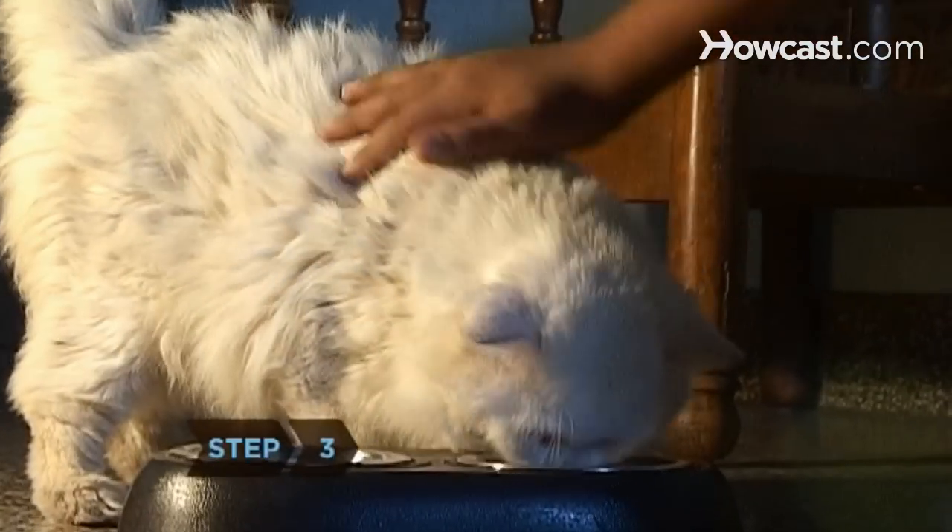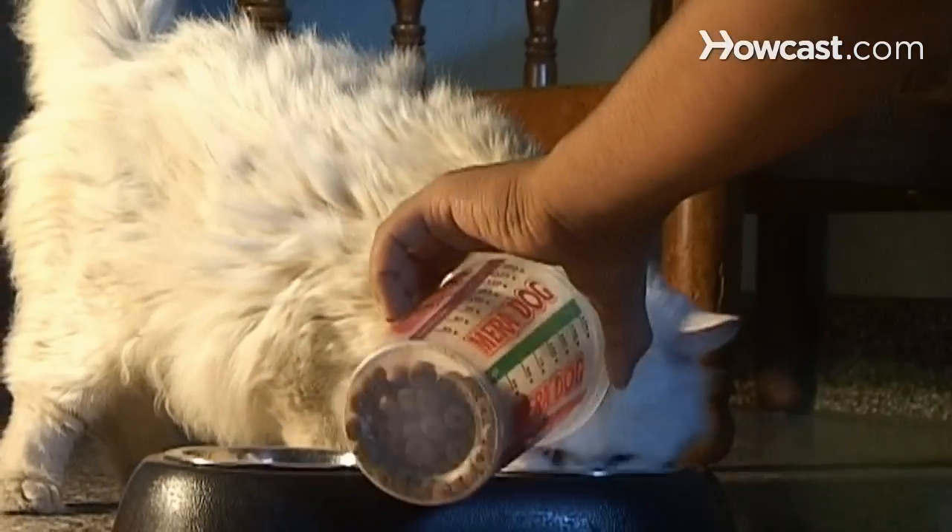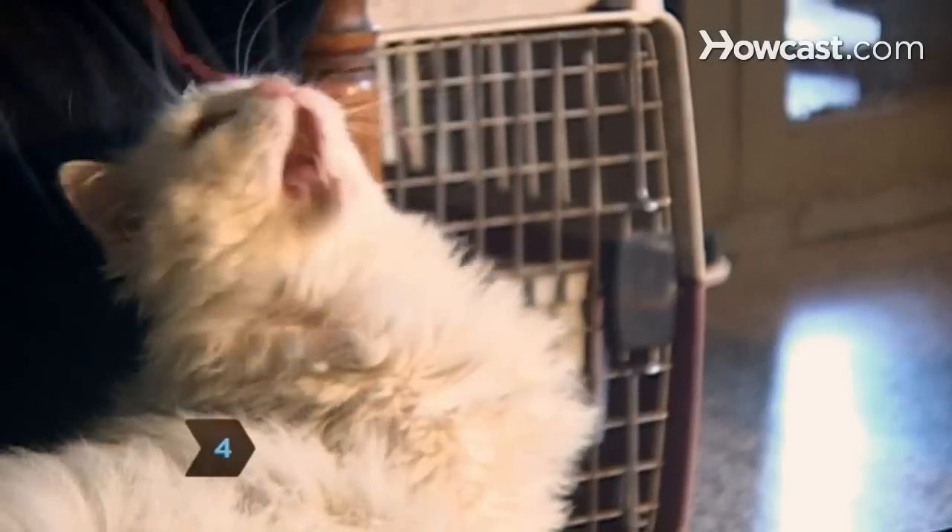Step 3: Give the cat lots of love and attention while the neighbors are away on vacation. Step 4: Get out the cat's toys and make time every day to make sure the cat gets exercise.